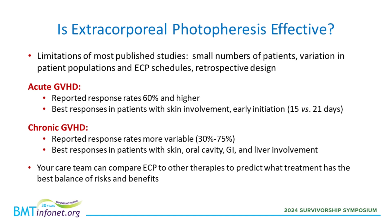In chronic graft-versus-host disease, the reported response rates are a bit lower and more variable — from about a third to three quarters. Among patients with chronic GVHD, the better responses occurred in patients with skin involvement, oral cavity involvement, or GI or liver involvement. This is not to say that someone with lung GVHD could not still benefit from ECP — it's just that among published patients, those with those particular organ manifestations responded best. How helpful ECP could be for you is a tricky assessment that depends on publications and other factors. Your care team can compare ECP to other therapies and their pros and cons to predict what treatment has the best balance of risks and benefits for you.